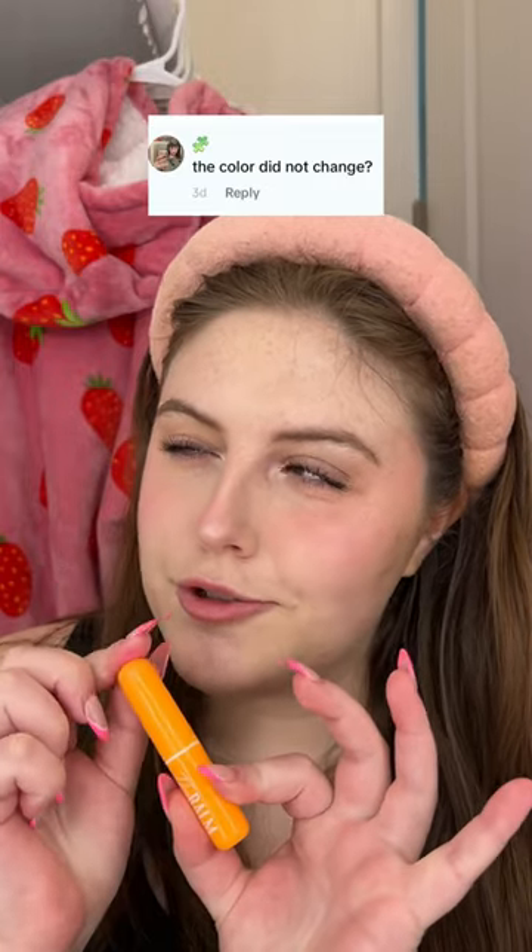The color did not change — this is our brand new color changing lip balm. Currently I'm wearing it as a blush and it looks so good, and now we're gonna put it on the lips.